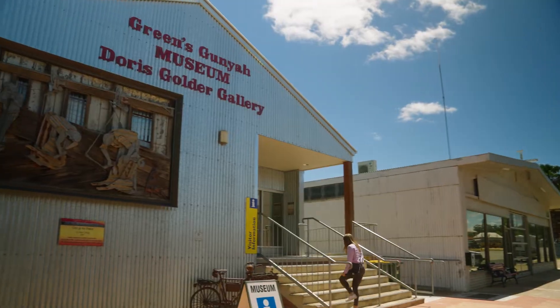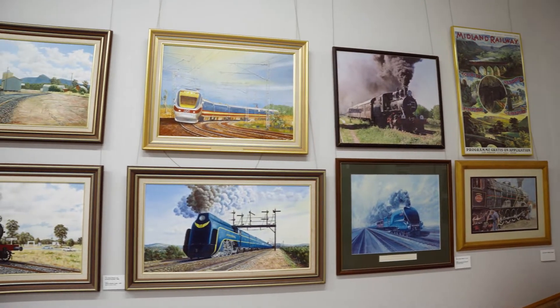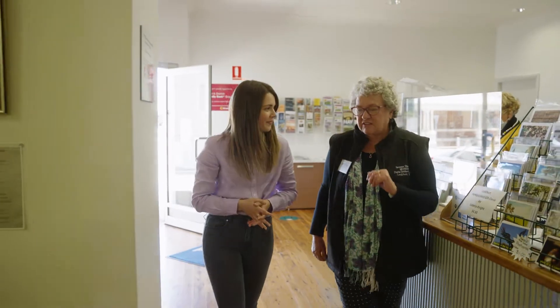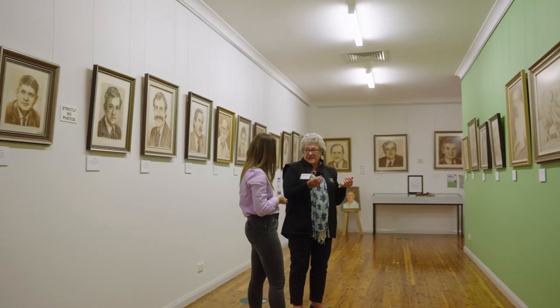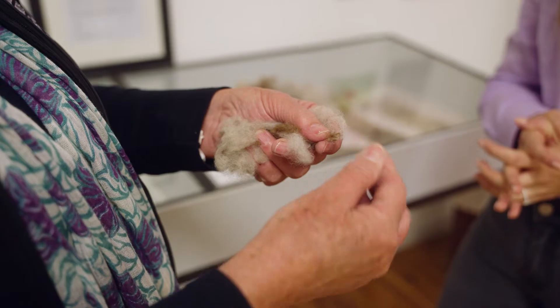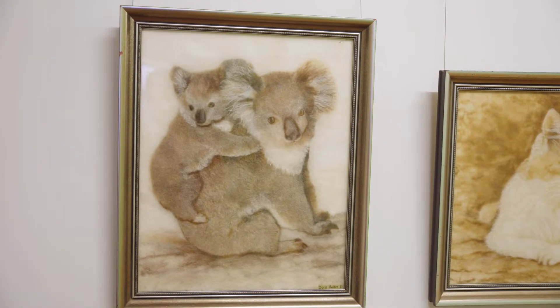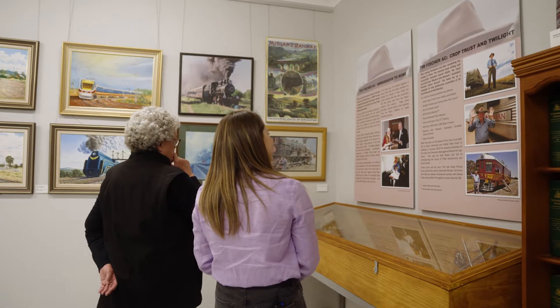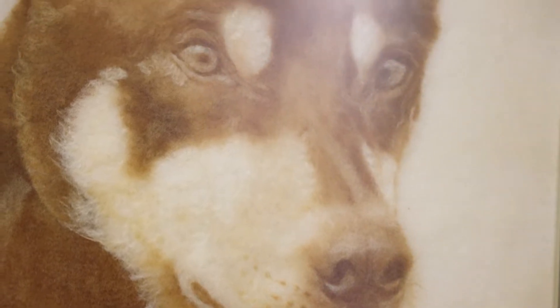I'm here to check out Green's Gunya Museum. Its array of artefacts, photographs and machinery all share the story of the Lockhart area. Heather, thank you so much for welcoming me here today to the museum. Talk me through what we're about to see. Well, let's come in and look at the wonderful wool art by Doris Golder. She did most of these in the 1980s to the early 1990s and they're all made out of fleece wool. She'd pull out the pieces of wool and twist it in her fingers and just lay them. So when we opened the gallery in 2007, prior to that she just had them in her bedroom. We were very fortunate to work up a little gallery for her and have them on display.